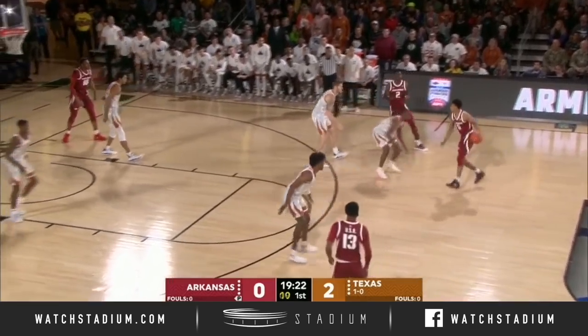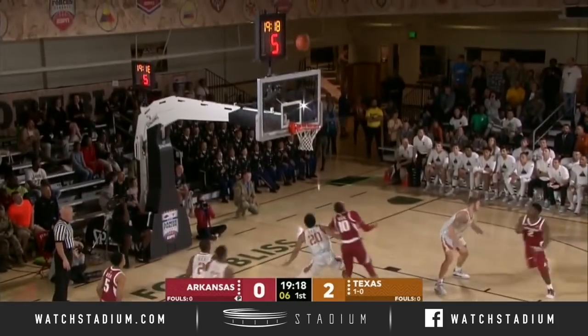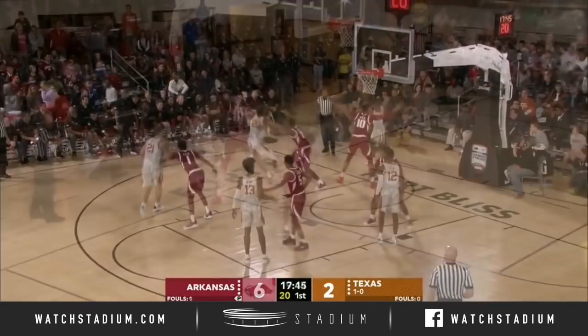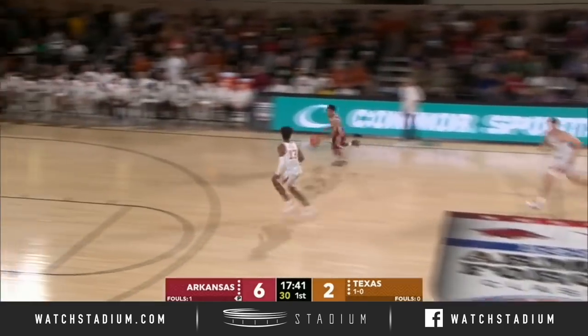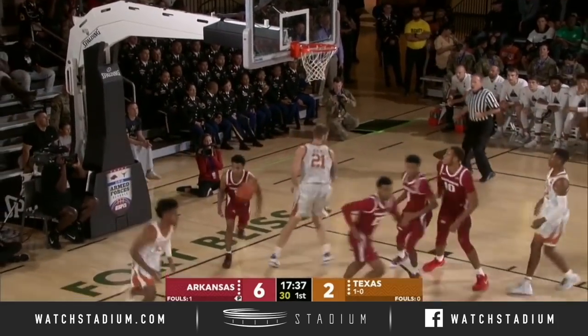Ball on the floor, Arkansas for the moment avoided the turnover. Mason Jones kind of flings it up from long distance and he hits the three. Managing the game. That's a sloppy pass and stolen away by Harris. Harris all the way, off the glass and good.